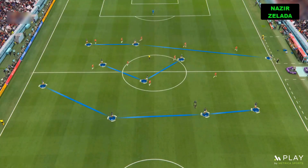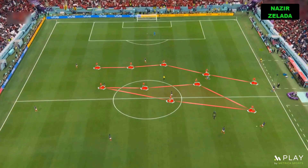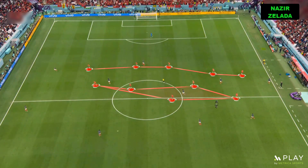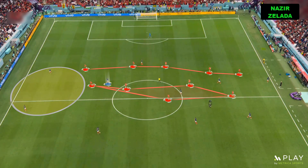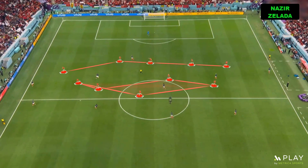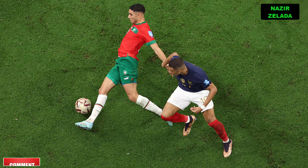France in possession played with a 1-4-3-3, while to defend, Morocco played with a 1-5-4-1. France's centerbacks moved the ball patiently to find teammates between the lines or free on the wings. Nevertheless, Morocco was organized and aggressive when Mbappe or Dembele received the ball.